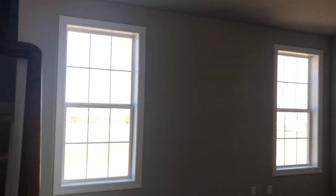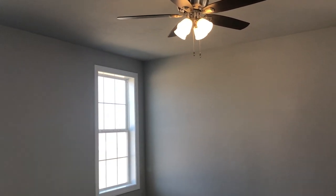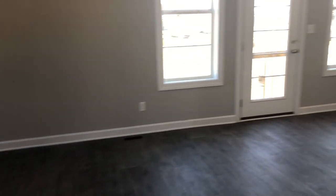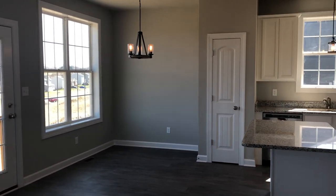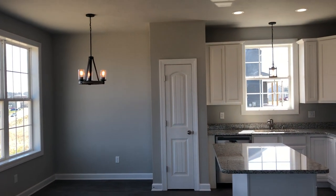Coming into your great room and your kitchen you will see that it is an open concept. Your kitchen does feature granite countertops and white cabinets. There is also some farmhouse lighting throughout this house as well.